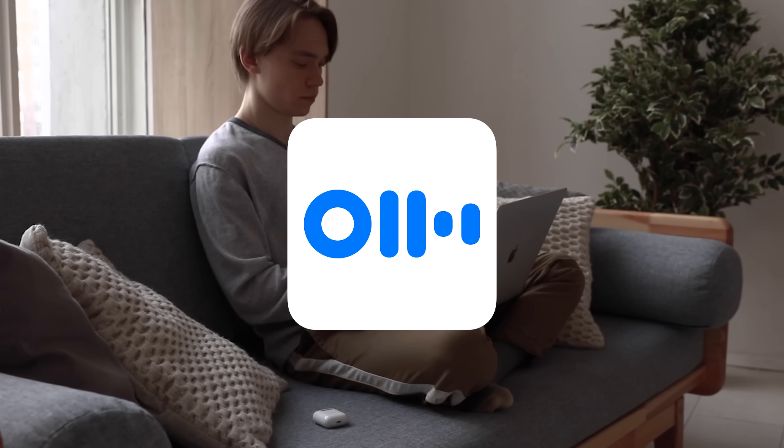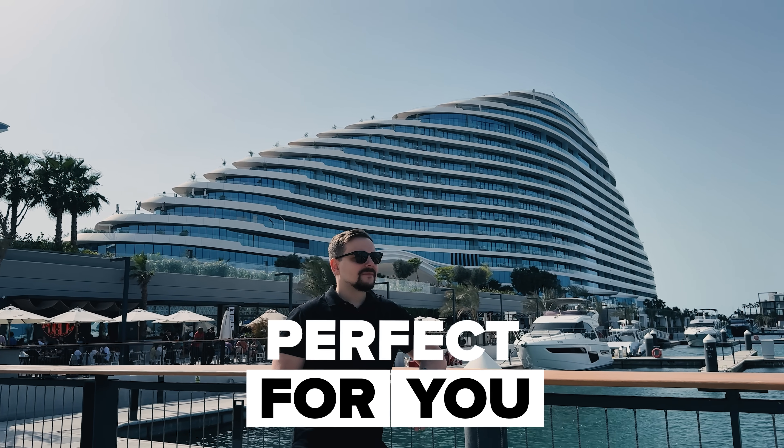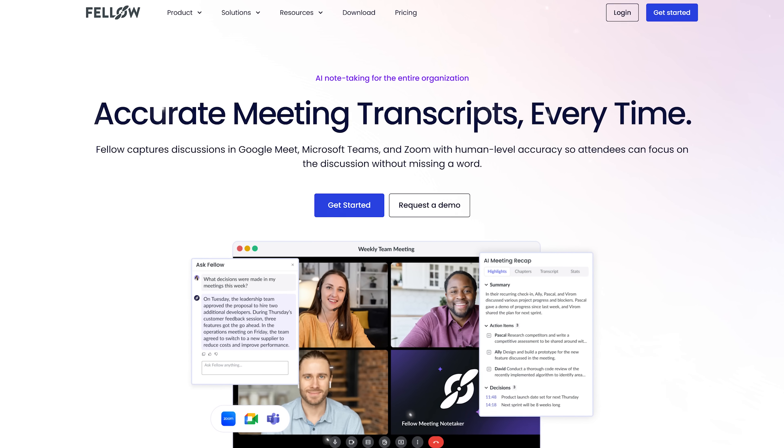If you're one of those folks who's been using Otter but starting to have second thoughts about security, or maybe you're just looking for something more comprehensive than basic transcription, then today's video is going to be perfect for you. My name is Daniel and today I want to introduce you to Fellow, which I genuinely believe is the ideal alternative for leaders who need way more than just transcription from their meeting assistant.